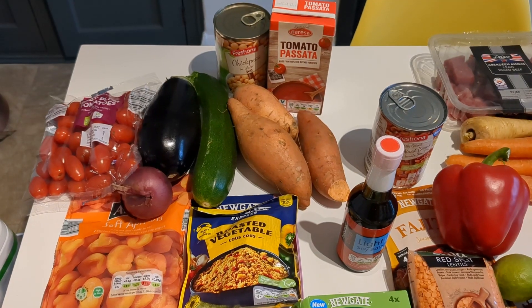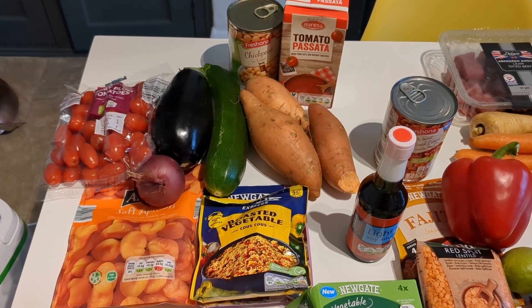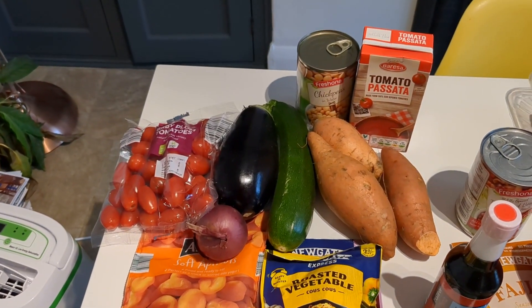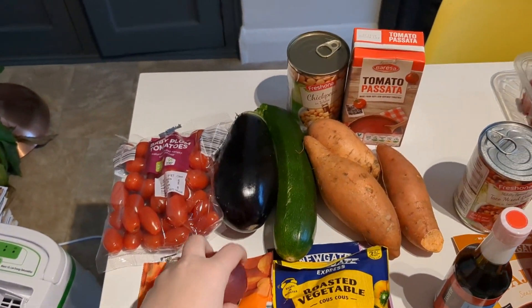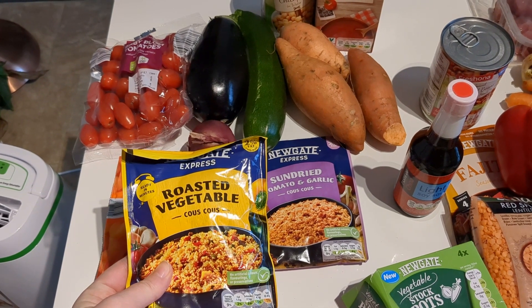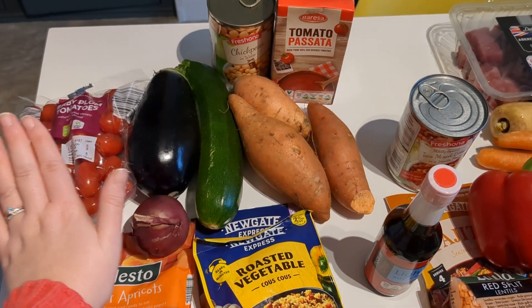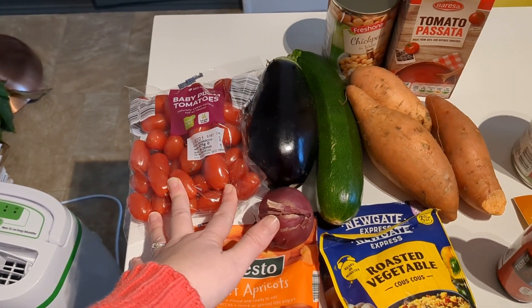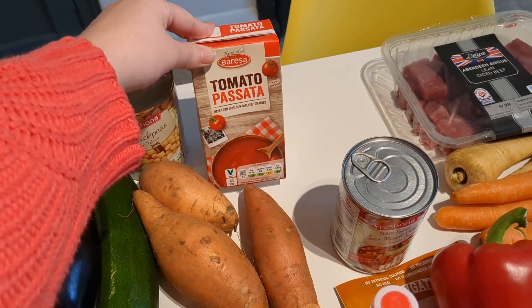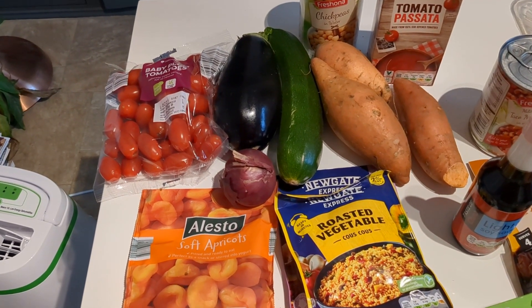The first recipe we're making is a slow cooker vegetable tagine, actually from the Tesco website — I'll link all the recipes below. For this we've bought some dried apricots, an onion, some couscous packs which are super easy and quick — we've got roasted vegetable couscous and sun-dried tomato and garlic couscous. We also need a pack of tomatoes, an aubergine, a courgette, some sweet potatoes, a carton of passata, and chickpeas. This is a new meal for us, so I'll definitely let you know how it turns out.